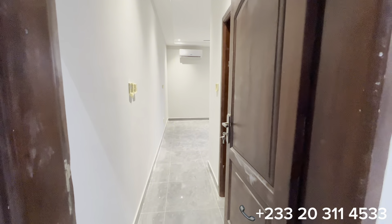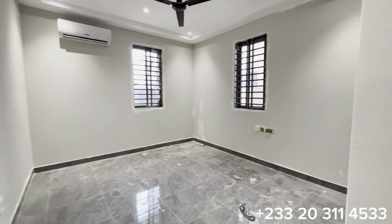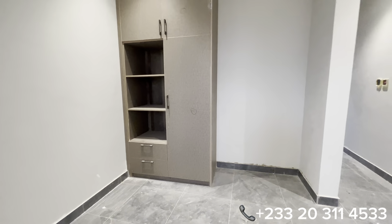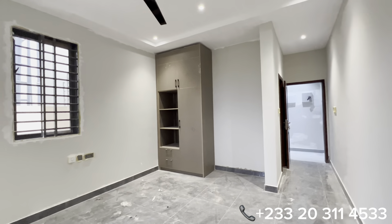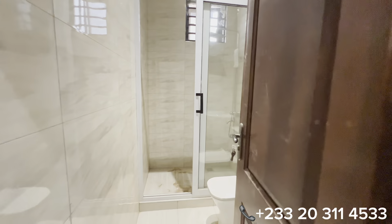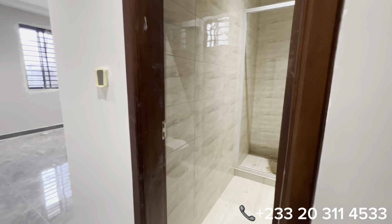Let's see the first bedroom on the ground floor that serves as the guest bedroom. You have a beautiful and spacious guest bedroom with cross-ventilation and an inbuilt floor-to-ceiling fitted wardrobe. This door opens to the washroom for this bedroom, which has a beautiful accessory setup.